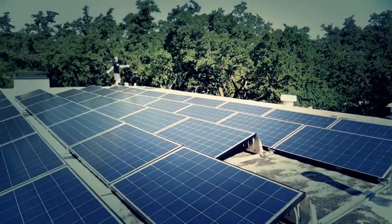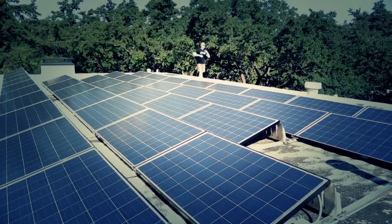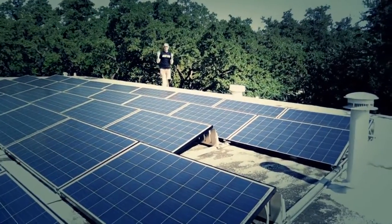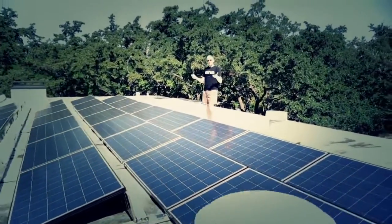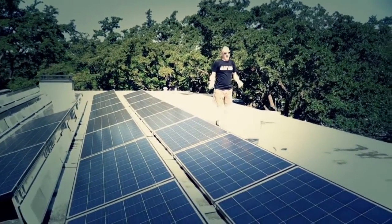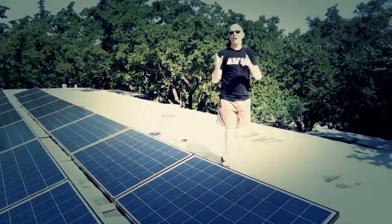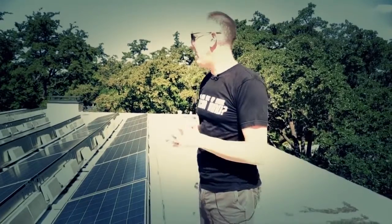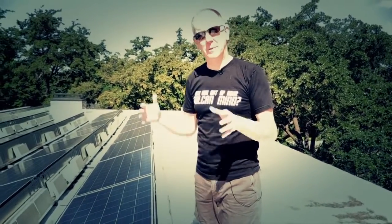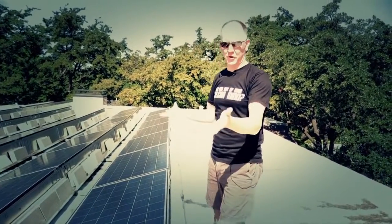Now we're heading over to the house to show you how it's all actually put together. Welcome to the roof — this is what a 10-kilowatt system looks like. Okay, I lied — it's actually about 9.75 kilowatts. The reason is we have 39 solar panels and each one produces 250 watts of direct current. Why not go to 40 and do a full 10K? Because of the type of system we bought, these panels have to be divided into three equal strings — 13 times three is 39.